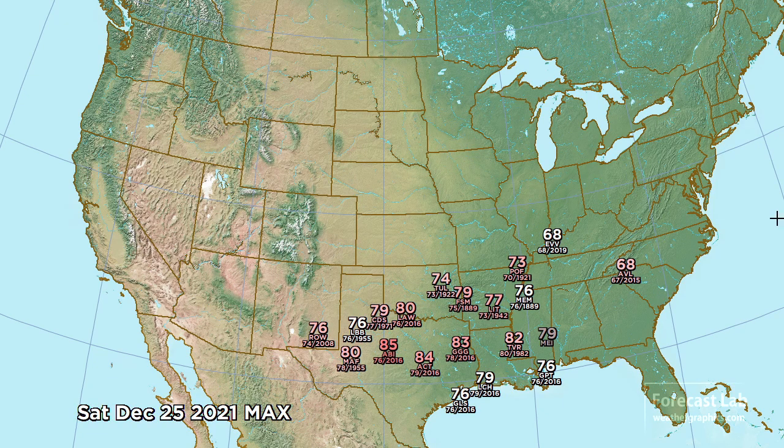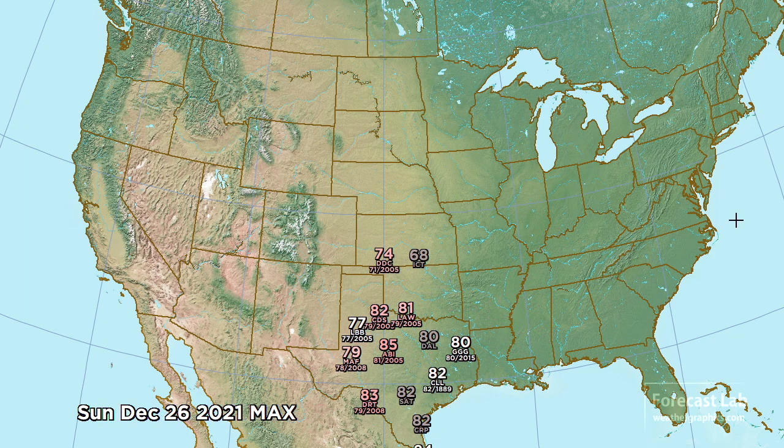For Saturday on Christmas, it gets even more dire. 85 at Abilene, breaking the record by 9 degrees. Also breaking the record for the date in a huge swath from Roswell all the way to Memphis, all the way to Mississippi, and even Asheville coming in with 68. The heat wave continues for Sunday, hanging on to those mid-80s, with much of that warmth centered just off the Caprock around Childress and Abilene, but 80s extending all the way into East Texas.